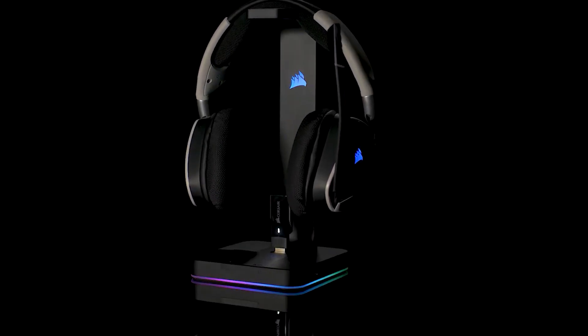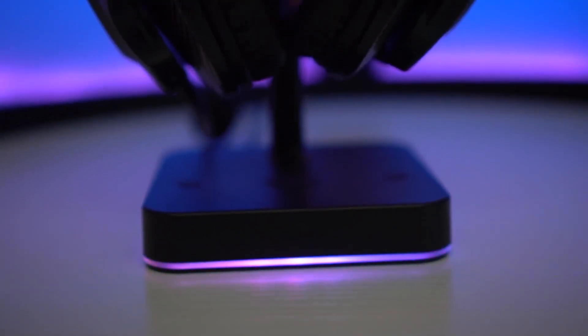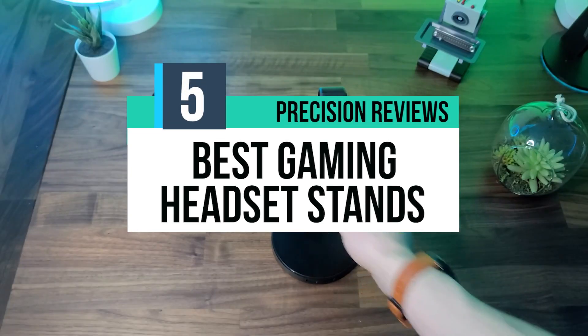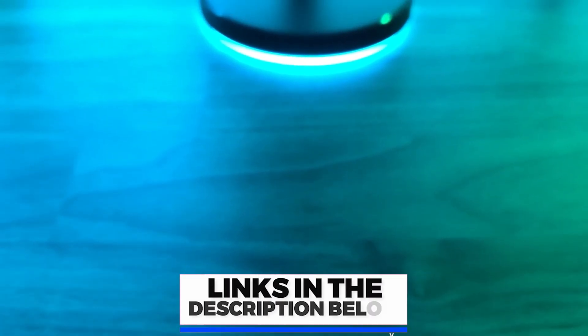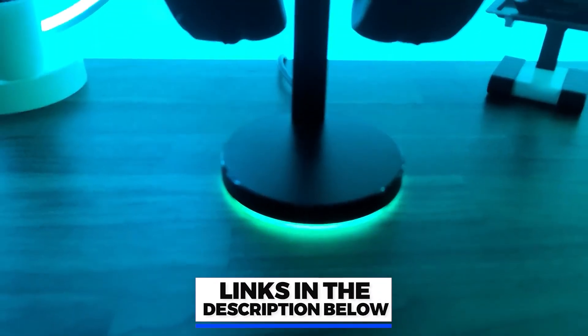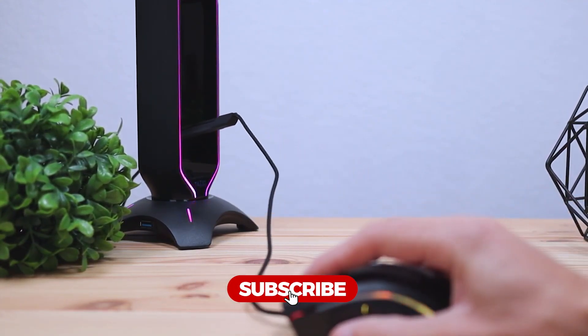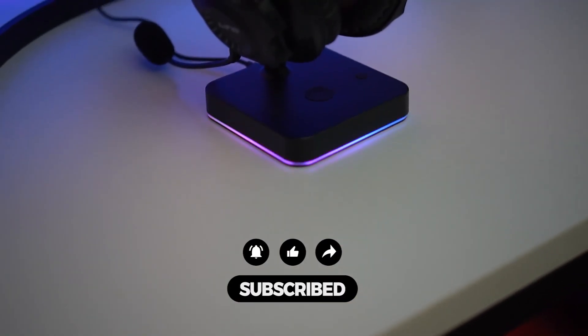They are also equipped with additional features such as cable management to keep cords organized and RGB lighting to add a touch of style. In this video, we break down the 5 best gaming headset stands in the market. You can find the purchase links for all the products mentioned in this video down in the description below, which are updated for the best prices. Like the video, comment, and don't forget to subscribe. Now let's get started.